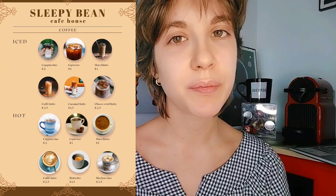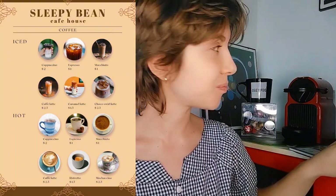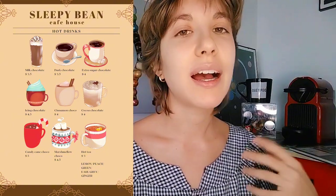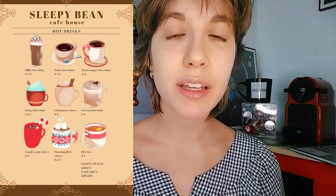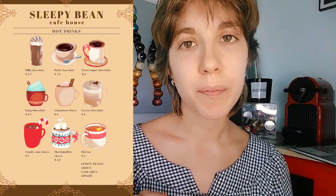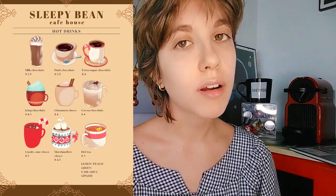If you're not sure you want something with coffee in it, that's perfectly understandable. We also have other kinds of hot drinks — mainly hot chocolates if that might interest you. We also have hot tea, and you can choose from lemon, peach, green, Earl Grey, and ginger tea.